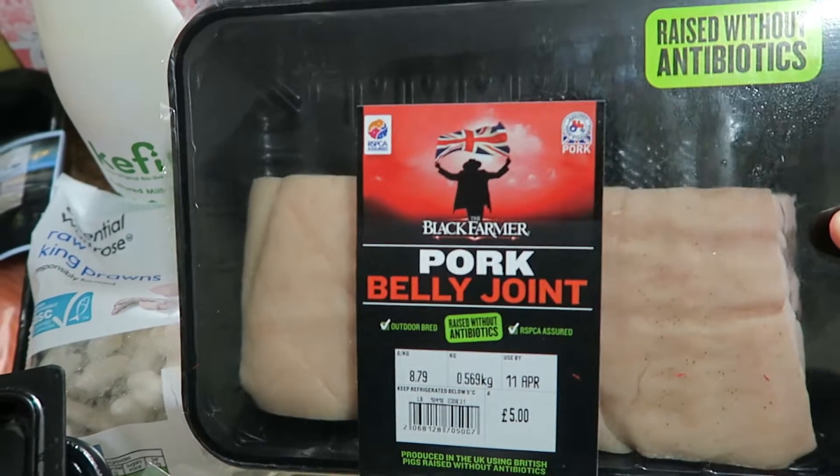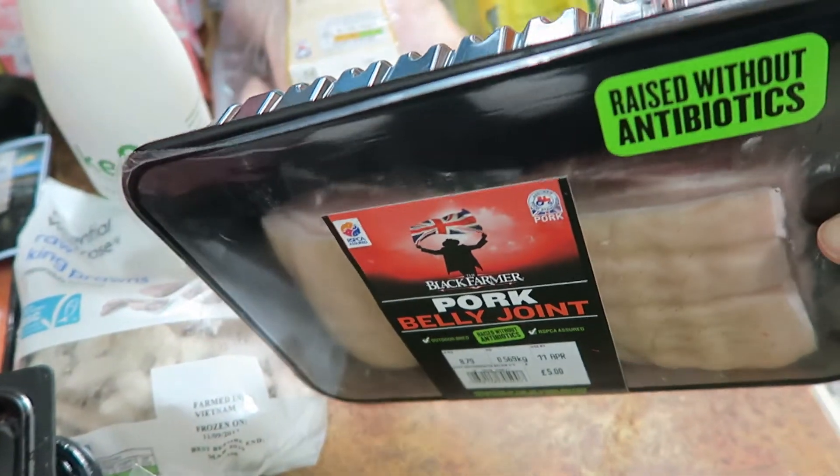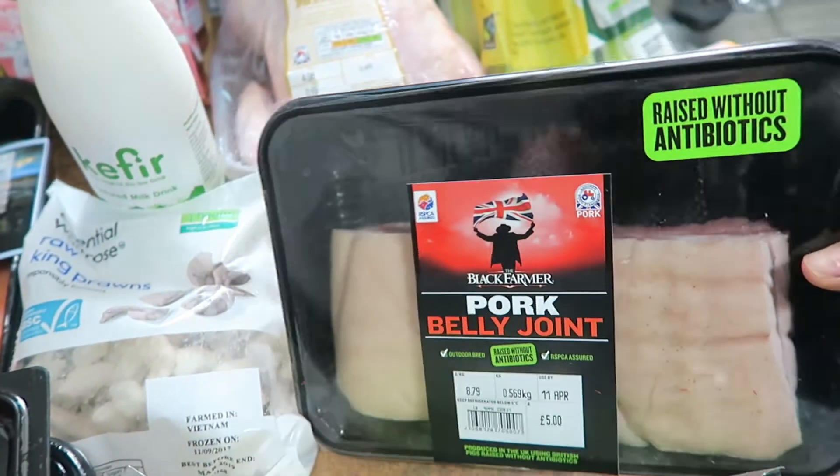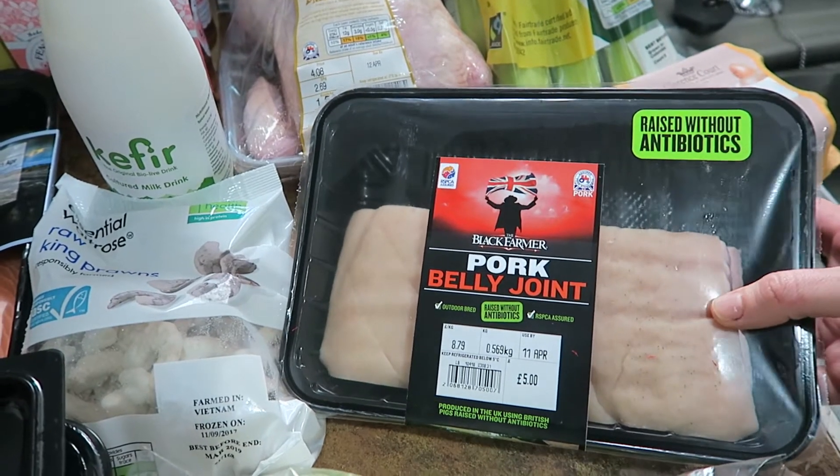I also got this pork belly joint, which we're going to marinate in lots of sugar and soy sauce. It's a slow-cook one and it's got quite a bit of meat on it — sometimes you get pork belly joints and there's not that much pork on them, but that's going to be a good one.